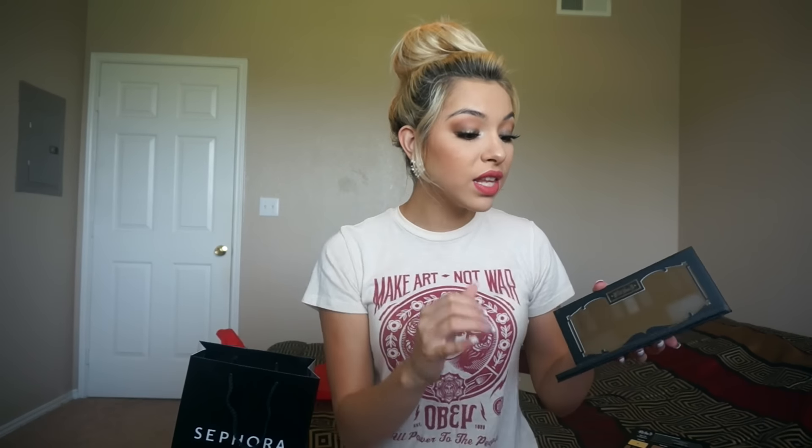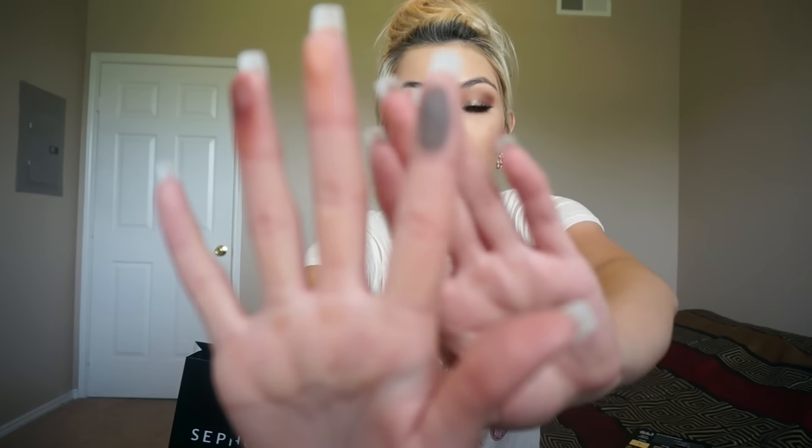I was really excited about these gray colors because I don't have any gray eyeshadows. The top base shade is like a light gray — so pretty, it's like a taupe. And then I'm really excited about this dark medium gray. Look at that pigmentation! So beautiful. Let me know if y'all want to see a tutorial using this — I think I would do a really matte cut crease look. It would look really bomb with this palette.